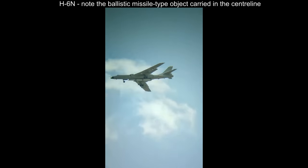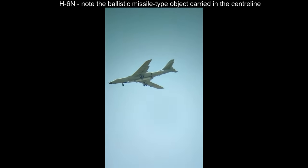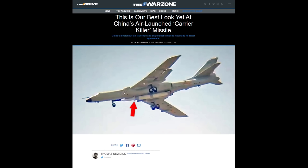More recently, the PLAN has revealed a new variant of the H-6 naval bomber called the H-6N, designed to carry an air-launched anti-ship ballistic missile. The H-6N was filmed carrying a new ballistic missile, which some Western articles speculated to be the YJ-21, although we don't really know if this weapon is actually related to the ship-launched YJ-21.